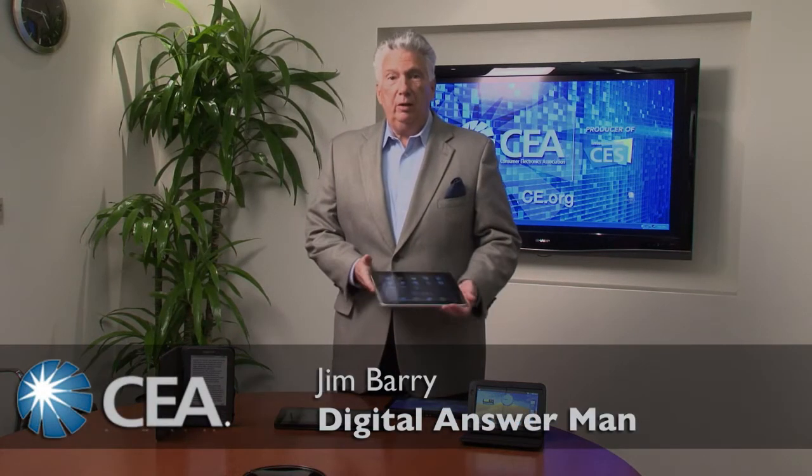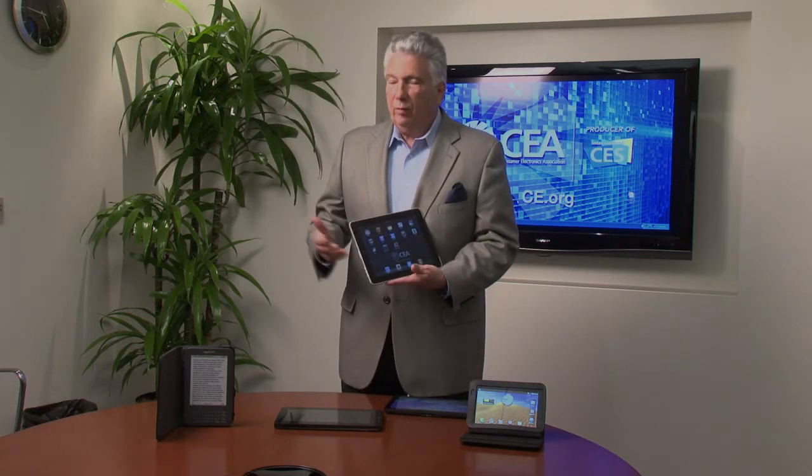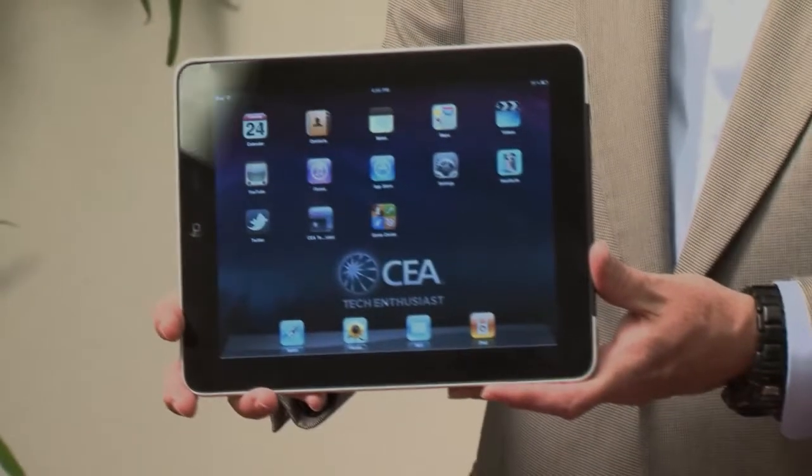Hi, I'm Jim Berry, the Consumer Electronics Association's Digital Answer Man, and I'm here to talk about tablet computers today. Now, tablets have actually been around for about 10 years or so, but have gone nowhere except in commercial applications until this baby came along last year. This, of course, is the iPad from Apple, and they have a pretty good track record of jump-starting markets that haven't gone anywhere yet.